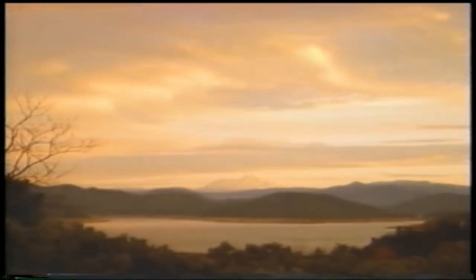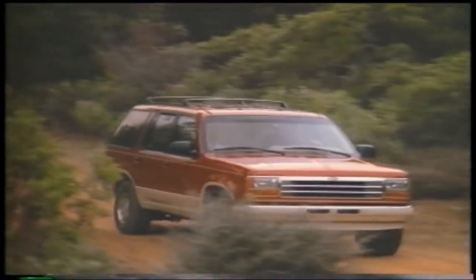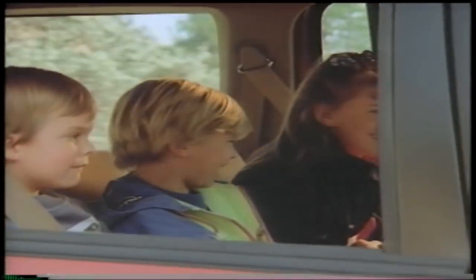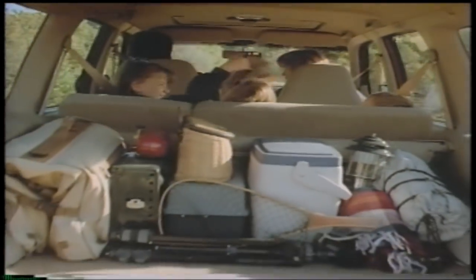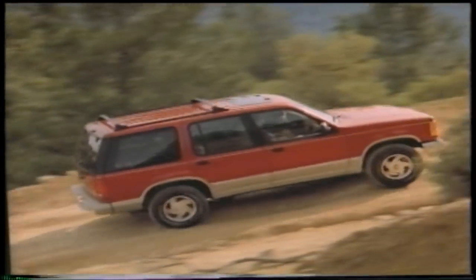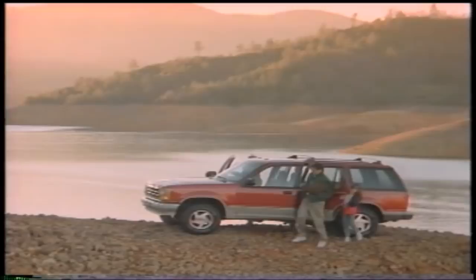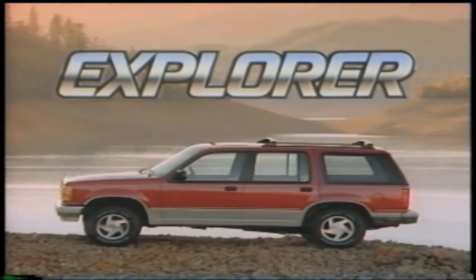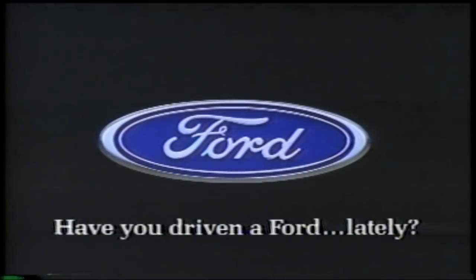The 90s are here, and so is a way to explore new horizons. The new four-door Explorer from Ford. Explore an interior with more room than any competitor. Explore exclusive push-button four-wheel drive. Explore four-liter power. Discover four-door Explorer from Ford. Have you driven a Ford lately?